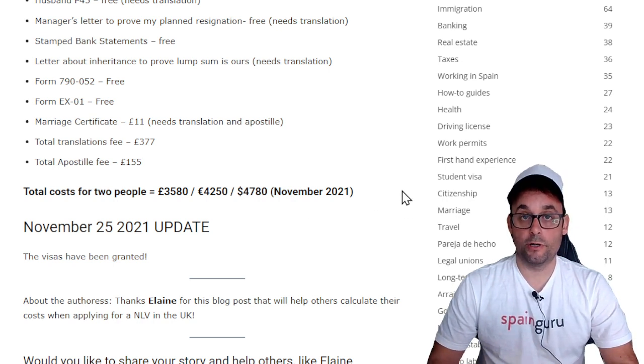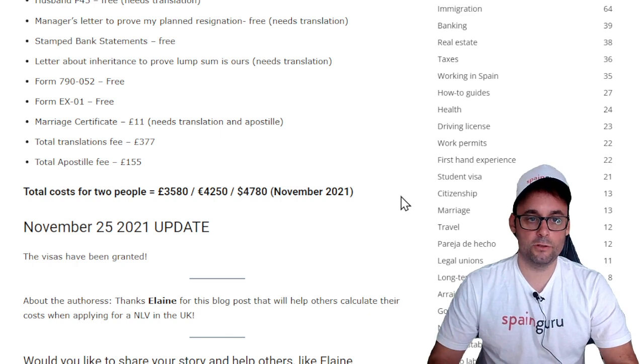They were granted their visas on November 25th, 2021, which is great.